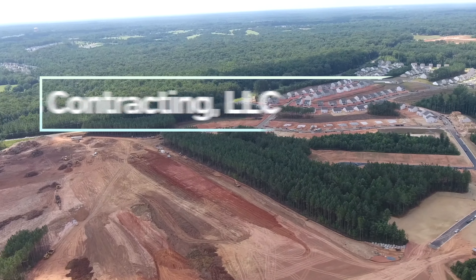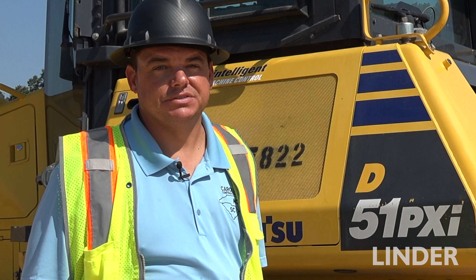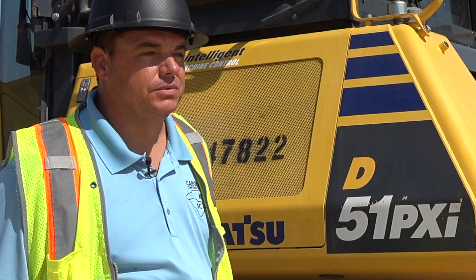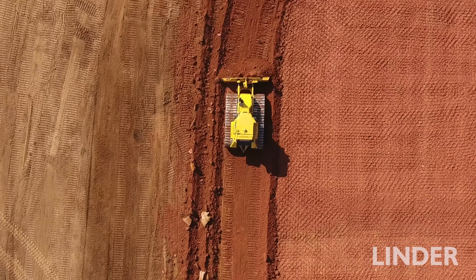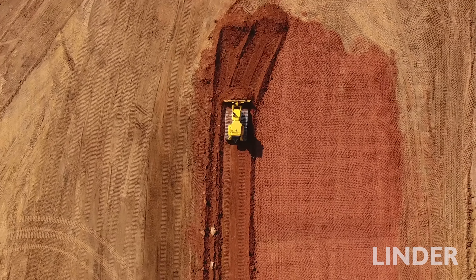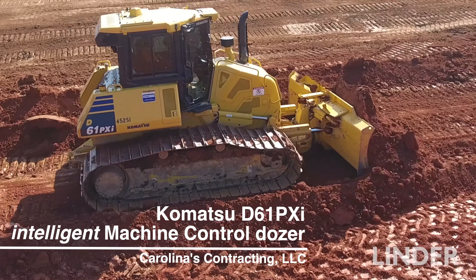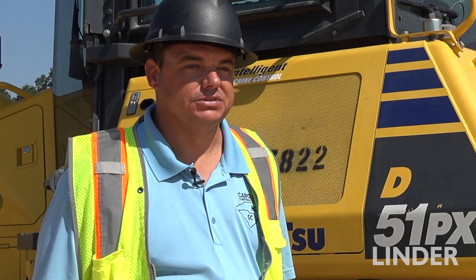We've got a mix of different sites and different customers we work for, doing turnkey infrastructure across the board — small to large, we can accommodate it all. The Komatsu equipment has helped us tremendously in saving time on production. With this intelligent equipment, it's not like it was 20 years ago where you could just wing it. Now they're more stringent to hold you to designs, and it really takes this intelligent equipment with the GPS to deliver the product that these engineers, customers, and owners want.